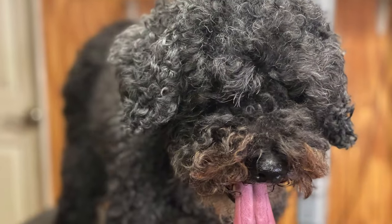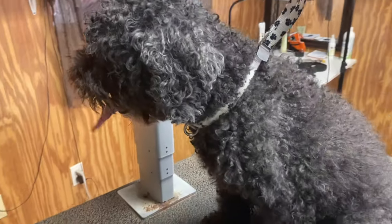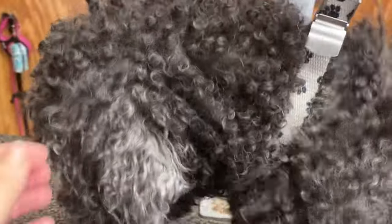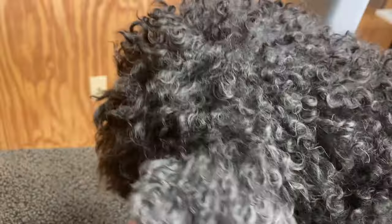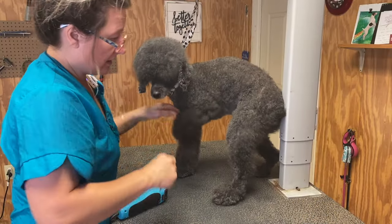I would like you to meet BB. BB missed her last appointment. She only comes every eight weeks as it is, but she had an injury to her foot. She has fully recovered, but as you can see, she has a lot of coat. She is a cockapoo — definitely seems a lot poodle, as you can see.